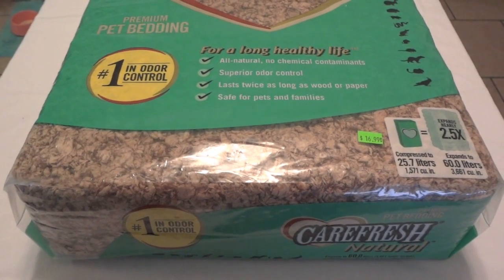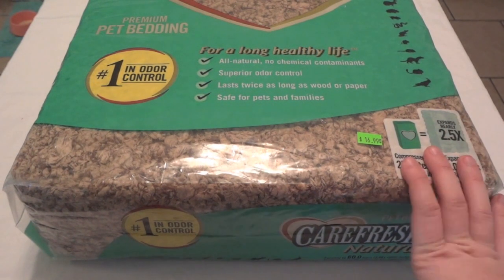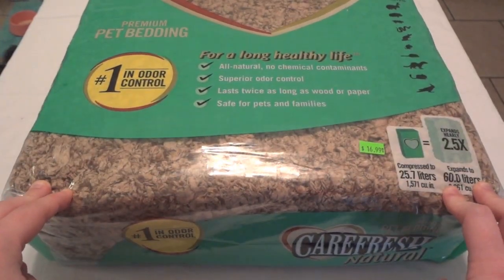A second issue that a lot of people complain about — though I personally don't — is dust. A lot of people say this bedding is really dusty, although I've never found that to be the case. I'll get a sample out in a minute to show you.